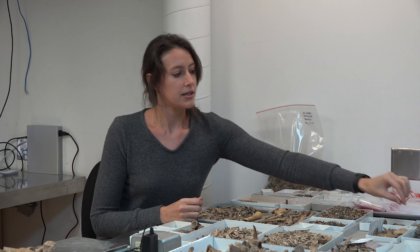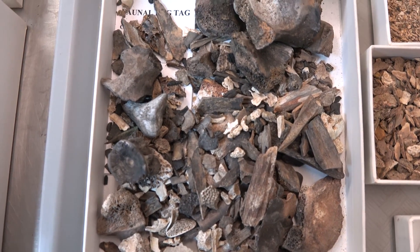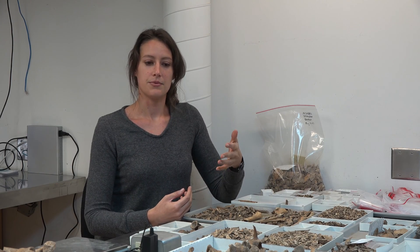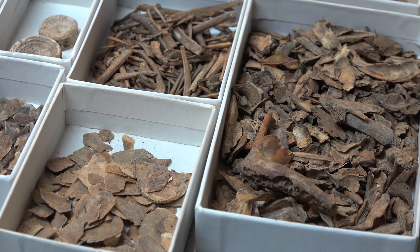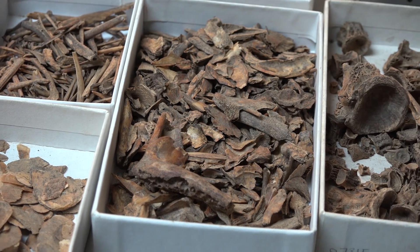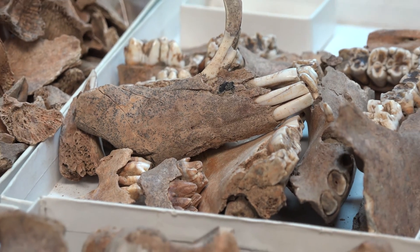We also keep track of other evidence like burning, which is in this tray here. All of this will go into a final report that will generate things like species lists — a full comprehensive list of everything identified at this particular context — as well as relative abundance, which is the ratios of how much fish or pig you have compared to other animals.